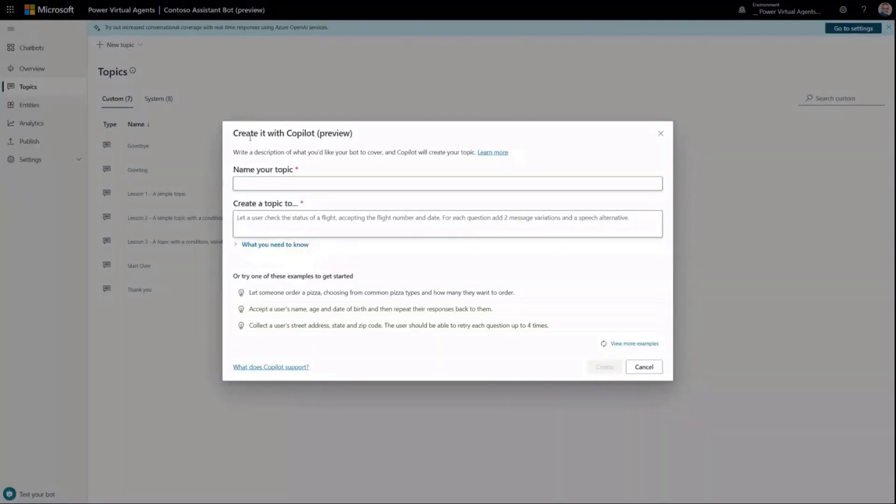From that description and title, we will generate all of the trigger phrases for your topic and any appropriate nodes to give you hopefully a fully working topic right out of the box. Let's assume I'm building a bot for Contoso Airlines — specifically a bot to enable passengers at a particular airport to check the status of their flight or find flights. The first topic I want to build is one I've actually built from scratch many times when demoing PVA over the last 18 months: the ability for somebody to check the status of a flight.